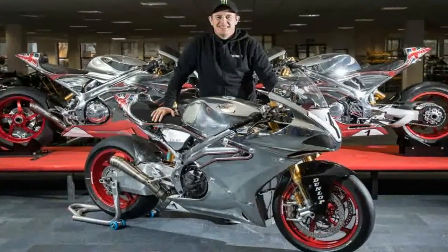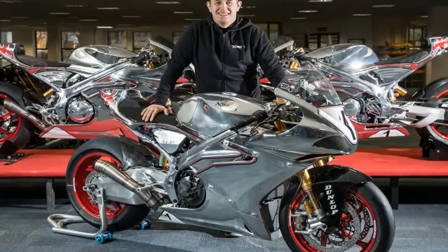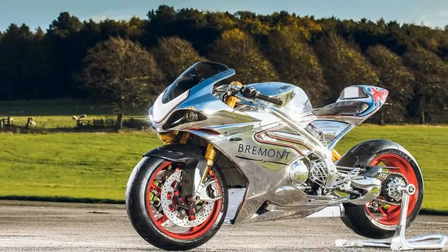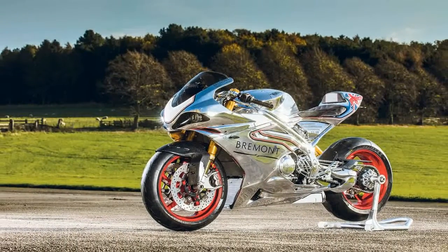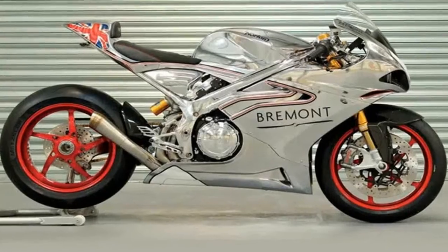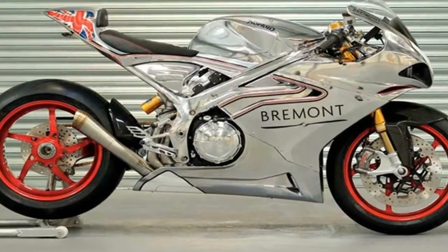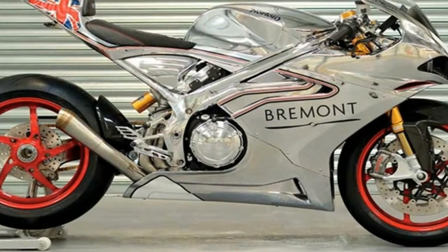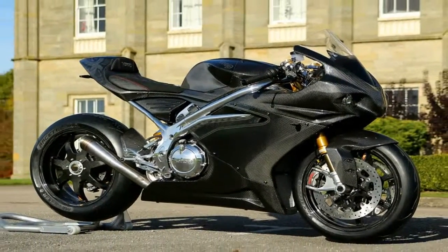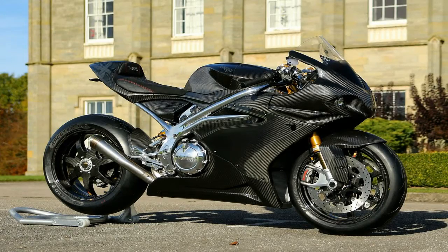Smelted and forged in the crucible that is the TT, the V4RR represents the lessons learned on the way to David Johnson's blistering 131 mph average speed and 7th place finish in last year's race. The factory is quick to point out that the V4RR isn't just an SG5 with street-legalizing lights and a plate holder, but instead is a top-down standalone design that is simply based on that most race-tastic of rides.